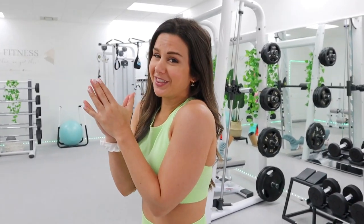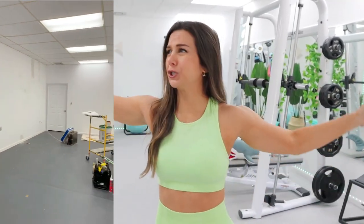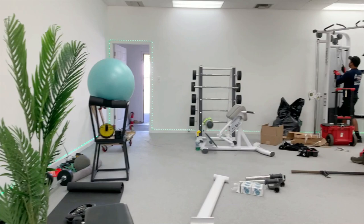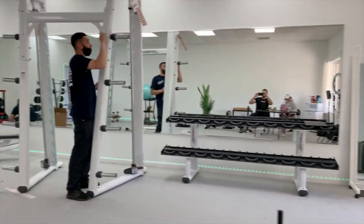If you guys have been following this journey that we started back in February when we started leasing this place - do you remember what it used to look like? It was pretty sketchy looking. It doesn't look anything like this now. So it was a complete remodel of this room. We had to paint the floors, repaint the walls - they were like two different colors. We knew we were in for a little bit of a project when renting this place out. I'm really glad that we did though, because it looks like a new damn place.